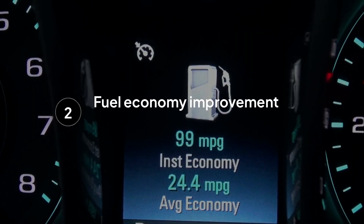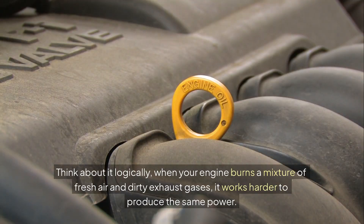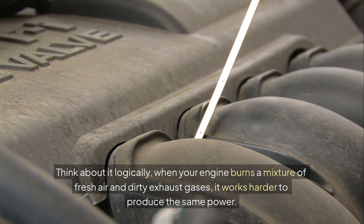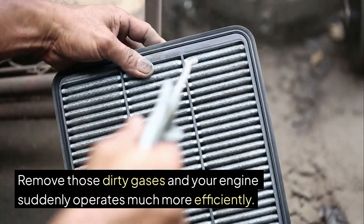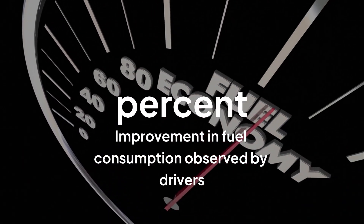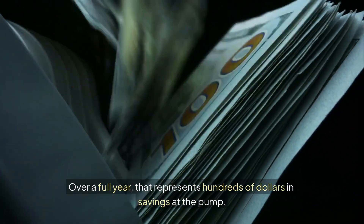The second major advantage is fuel economy improvement that can really make a difference in your budget. Think about it logically: when your engine burns a mixture of fresh air and dirty exhaust gases, it works harder to produce the same power. Remove those dirty gases and your engine suddenly operates much more efficiently. Many drivers observe a 5–10% improvement in their fuel consumption. Over a full year, that represents hundreds of dollars in savings at the pump.